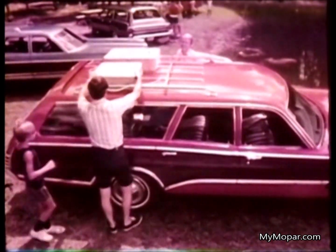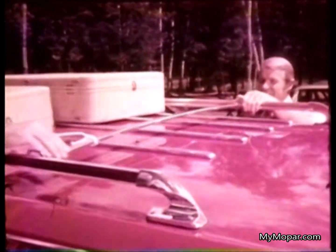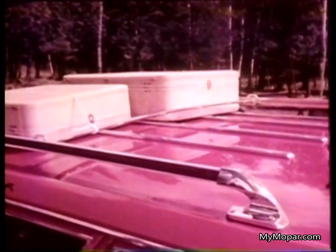For extra luggage space, order our adjustable roof rack with convenient sliding bar — a very popular option among wagon buyers.